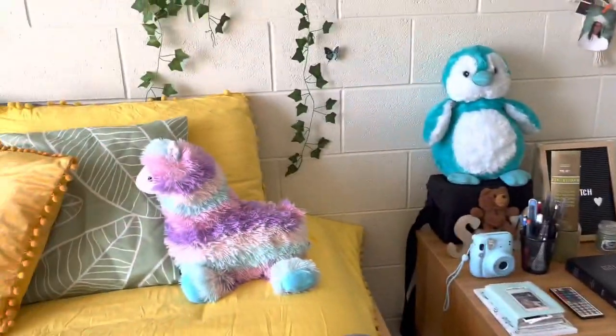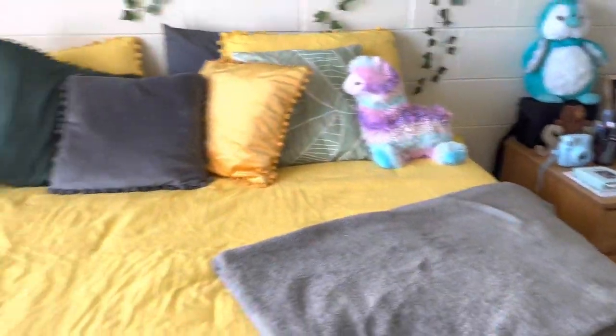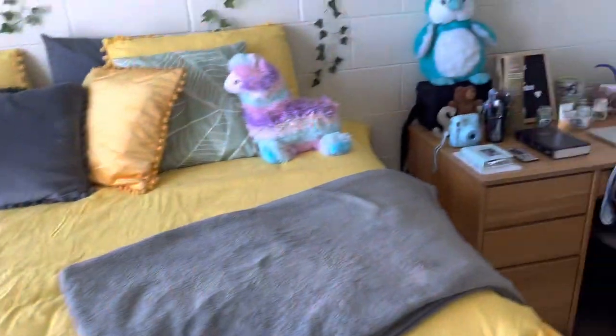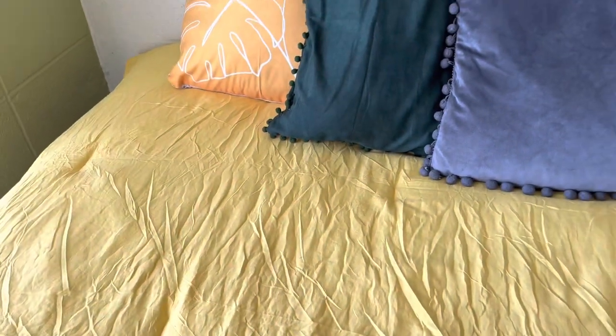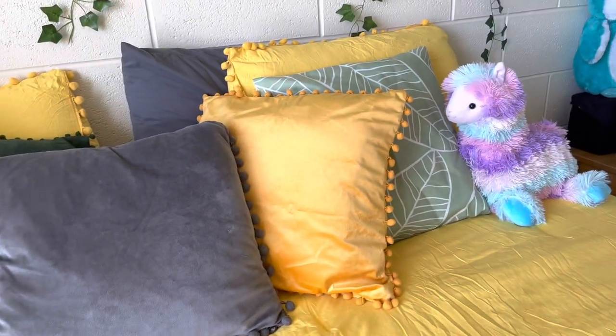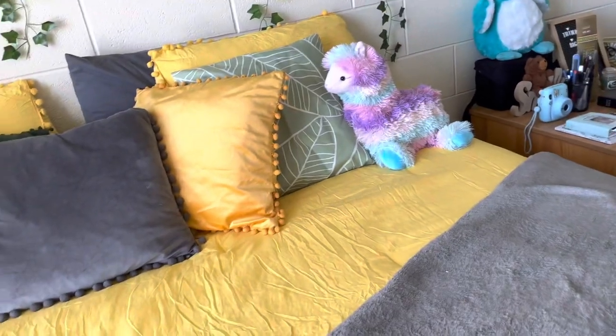I like stuffed animals, so yeah. This is the bed area — I'm loving the color scheme. It's giving very much boho, very much nature vibes. At first I thought this was going to be yellow, but it's more like an orange color, so I'm not tripping because the pillows match.